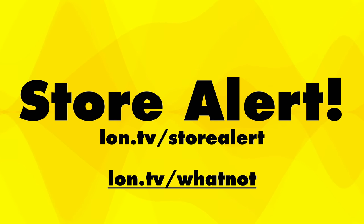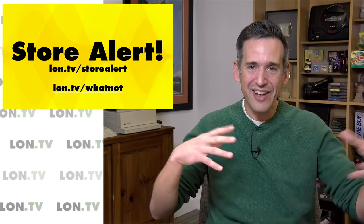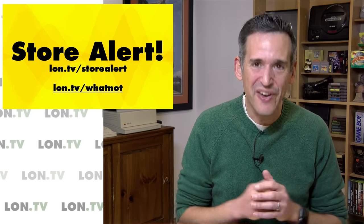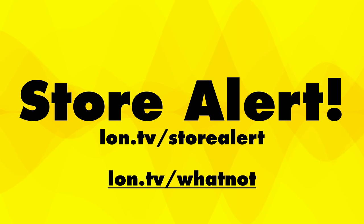We also have a store alert at lon.tv/storealert — that's an email list where I'll notify you when I'm about to do my next tech gear sale. Lately I've been doing those on Whatnot, which you can find at lon.tv/whatnot. It is a live streaming auction site, and it's a lot of fun — we all get together and I get rid of stuff, and we do giveaways too. If you sign up via my affiliate link, you'll get $15 to spend with any seller on the site.